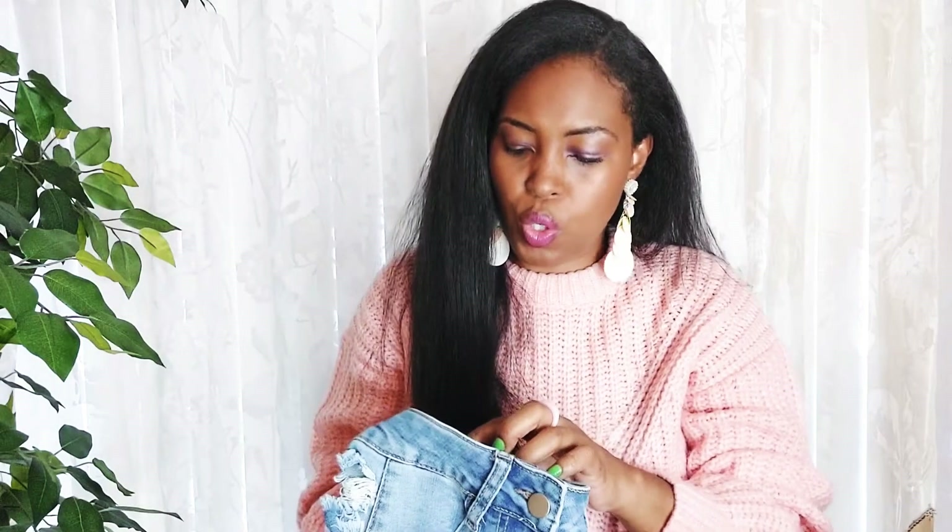These jeans and the previous ones I showed are a size 27 waist, 32 length, is what it says.